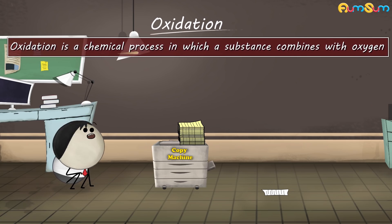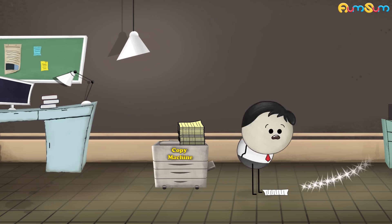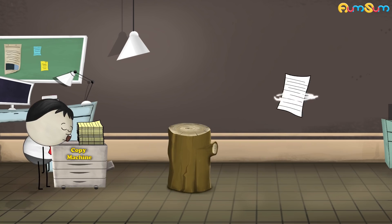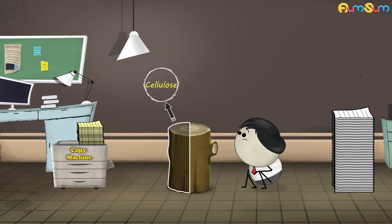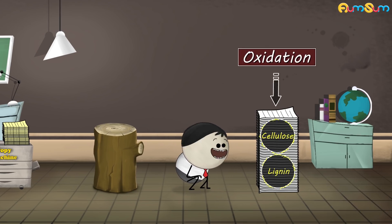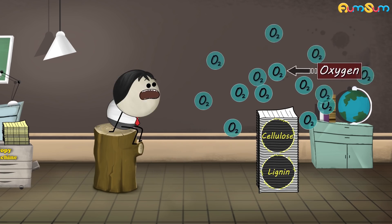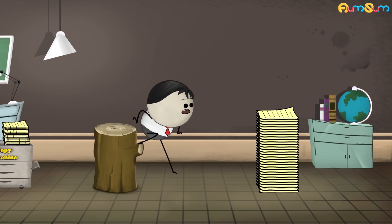Paper is primarily made up of wood. Wood is made up of cellulose and lignin. These two components which are present in paper are susceptible to oxidation — that is, when they are exposed to air, they are likely to combine with oxygen, causing the color of paper to change from white to yellow.